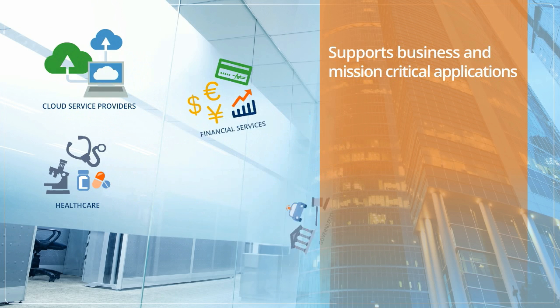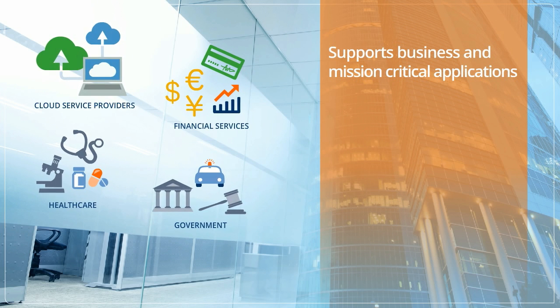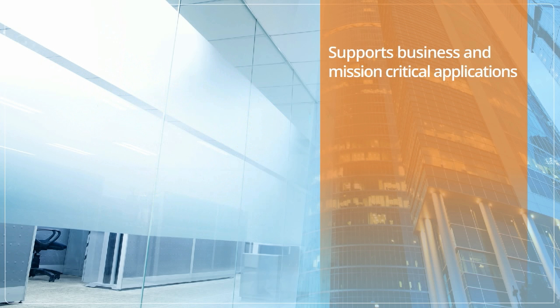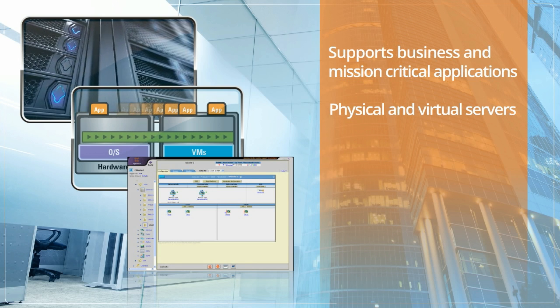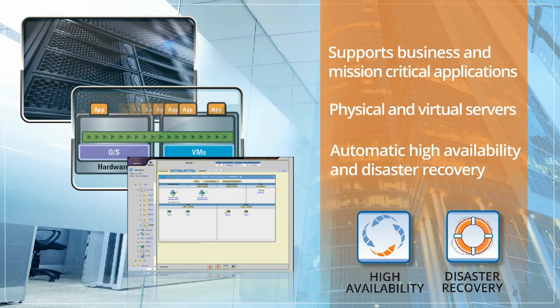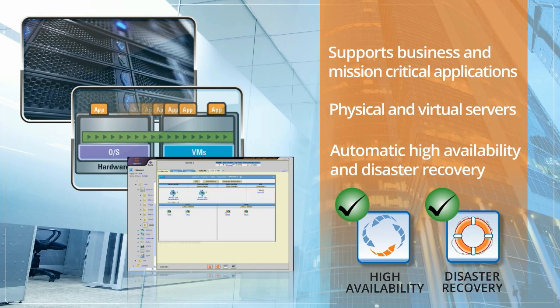EGENERA Cloud Suite was designed to support business and mission-critical applications, as well as test, development, and less demanding environments. Unlike other cloud solutions, EGENERA Cloud Suite doesn't limit you to virtual servers only, or limit your hardware or hypervisor choices. With its ability to dynamically provision physical as well as virtual servers, EGENERA Cloud Suite lets you run databases and applications that are not well-suited to running on virtual machines. Many of these applications also require the highest levels of availability and disaster recovery, which EGENERA Cloud Suite delivers through its unique N plus 1 HA and DR features.